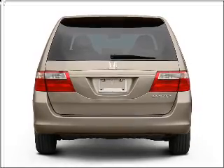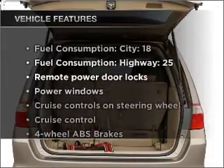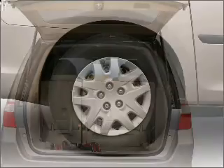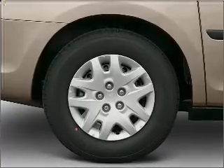You will appreciate the safety feature of anti-lock brakes. And with these notable features, you won't want to miss out on the opportunity to own this amazing vehicle. Air conditioning, power door locks, power windows, power steering, cruise control.